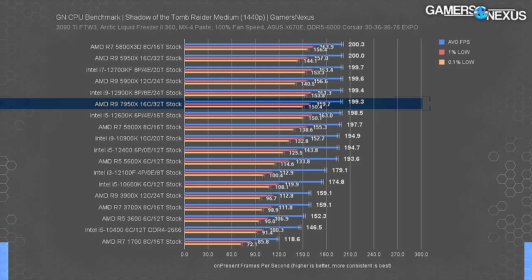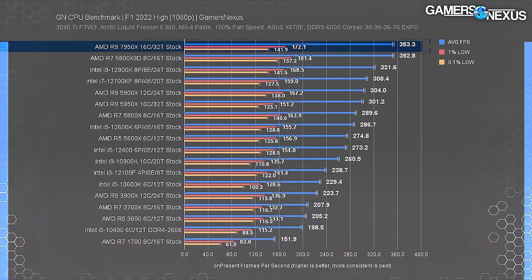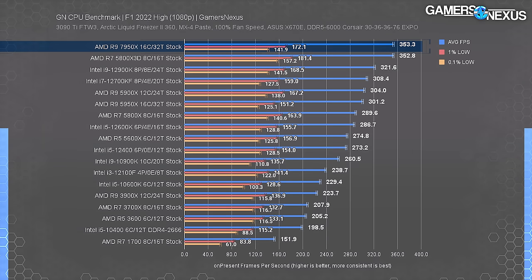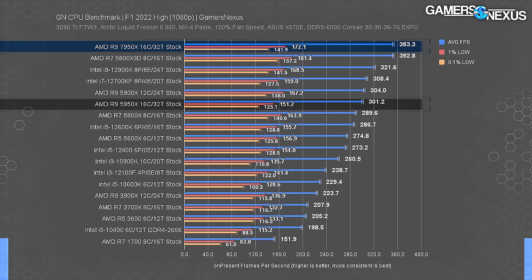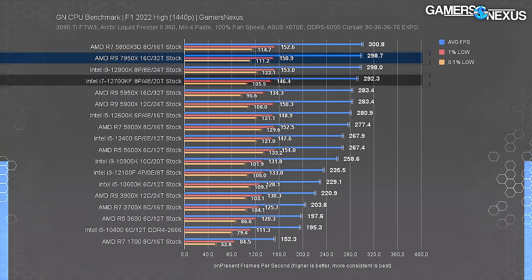The 7950X is a production-class CPU - it's a little overpowered for gaming like this. In F1 2022 the 7950X technically lands at the top of the chart but in reality is tied with the 5800X3D. The lows are measurably better on the X3D, making the 7950X's value questionable for pure gaming. The lead over the 12900K is 9.6% with lows basically identical. Generationally over the 5950X the jump is 17%, moving from 301 to 353 fps. At 1440p the top gets truncated by about 50 fps by GPU limitation.